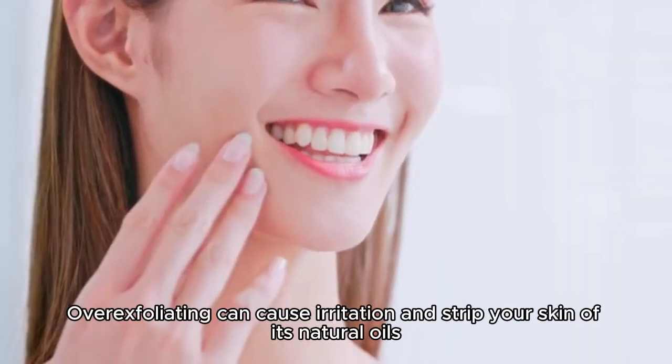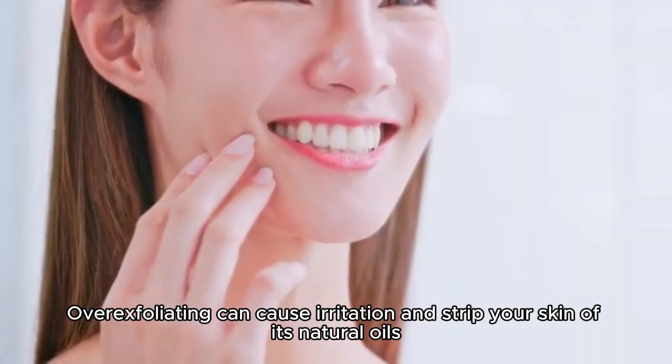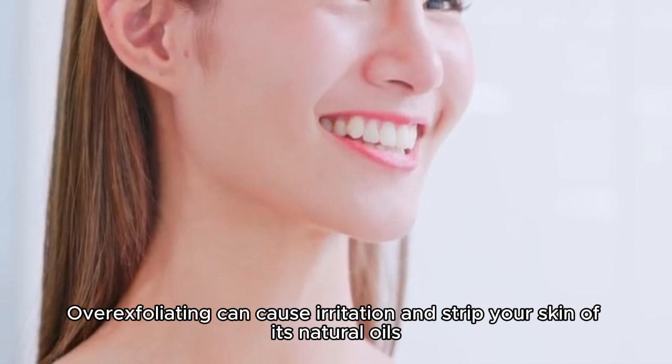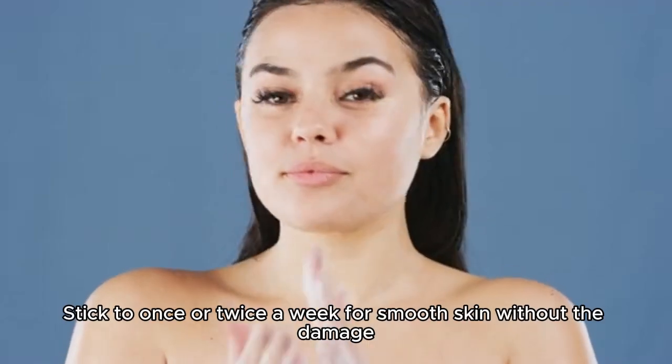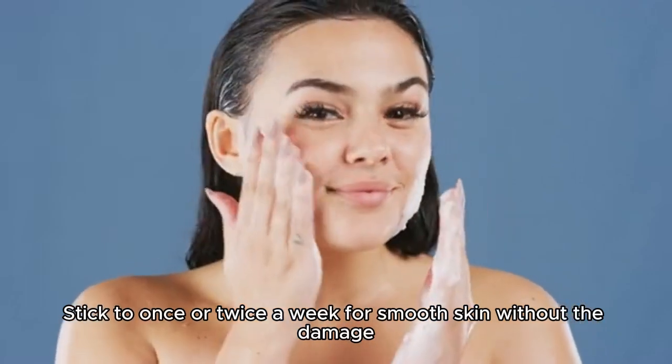Too much scrubbing. Over-exfoliating can cause irritation and strip your skin of its natural oils, leading to dryness and sensitivity. Stick to once or twice a week for smooth skin without the damage.